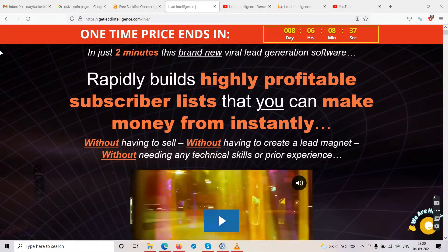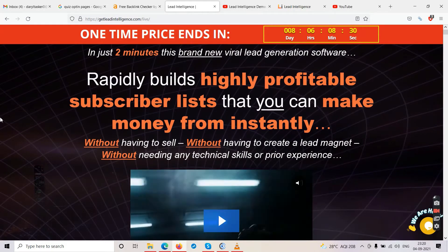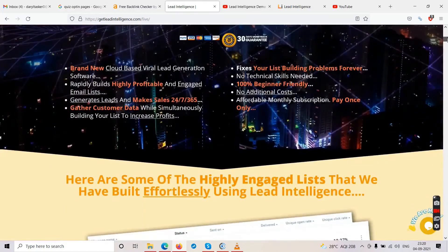Back on the Lead Intelligence sales page — let's go through the features quickly. It's a brand new cloud-based viral lead generation software that rapidly builds highly profitable and engaged email lists, generates leads, and makes sales 24/7, 365 days. It gathers customer data while building your list, fixes list building problems forever, requires no technical skills, is beginner-friendly, has no additional costs, and is a one-time payment with no monthly subscription.